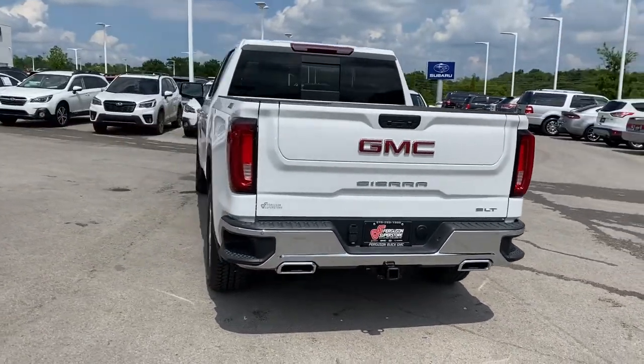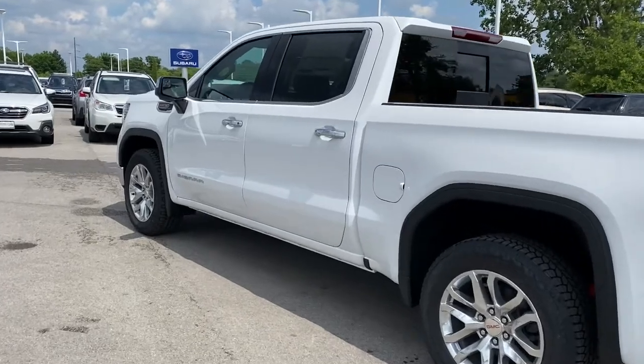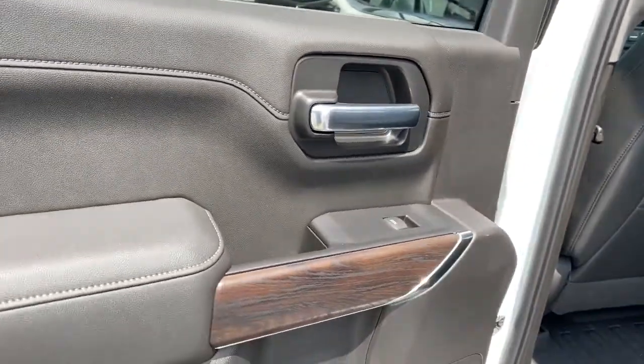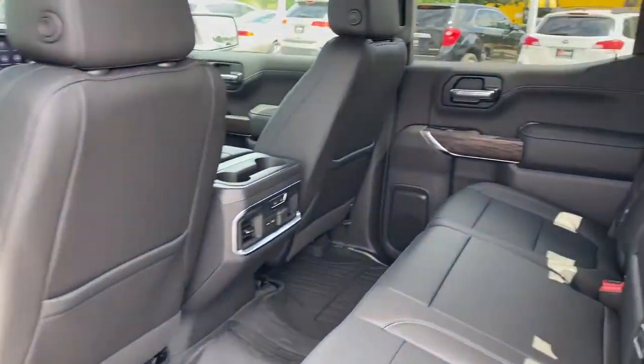Keyless start, satellite radio, heated mirrors, power passenger seat, four-wheel drive, aluminum wheels. Meet us at the intersection of style and efficiency. Come in for a fun and easy test drive — our team will make it the best part of your day.